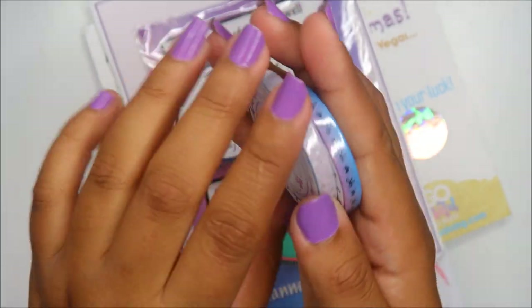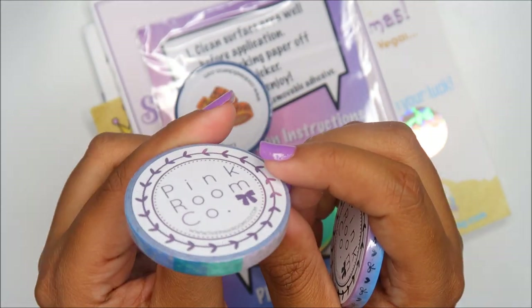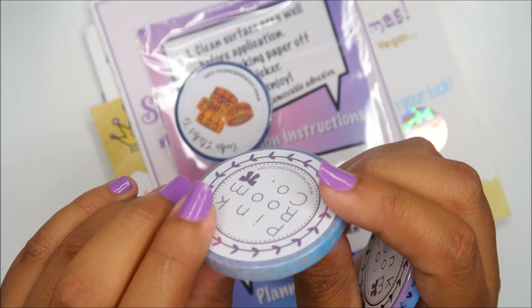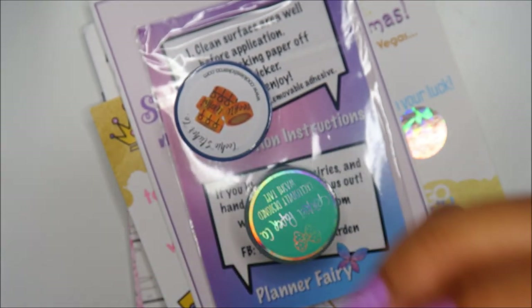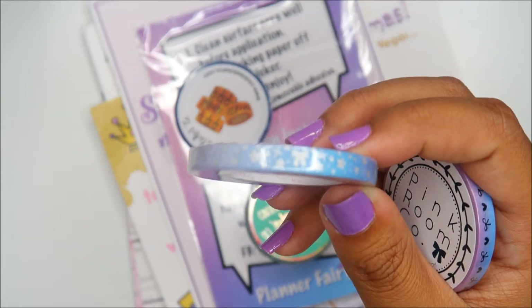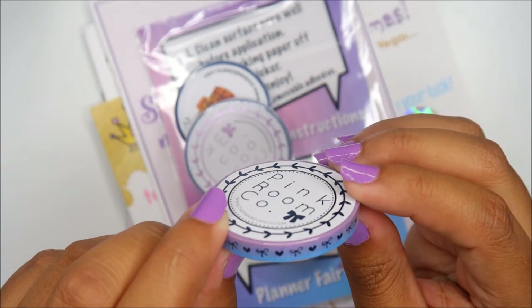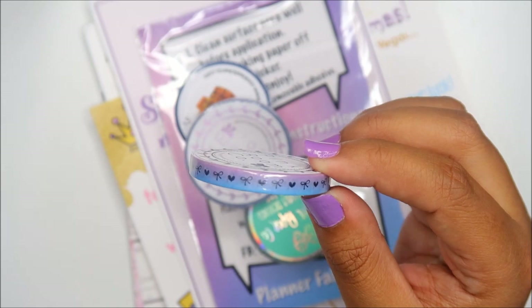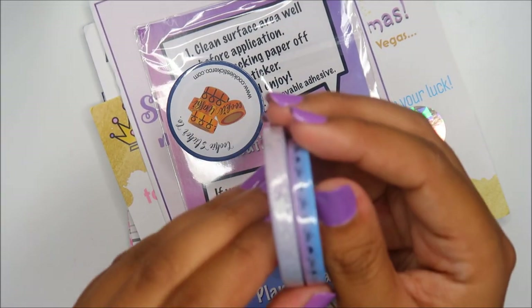We have two from Pink Room Co — they donated to the last swag bag too. One is a multi-color rainbow and star — it's kind of shiny, I'm not sure if it's fully foil. The other one has a little bow with hearts. They're pretty skinny — I think one is skinnier than the other.